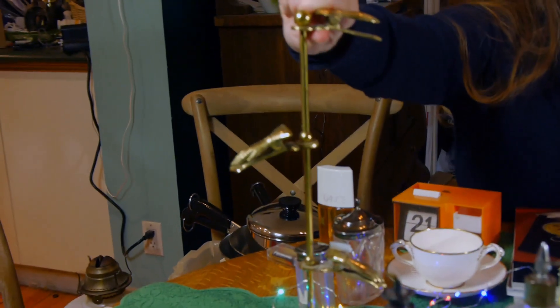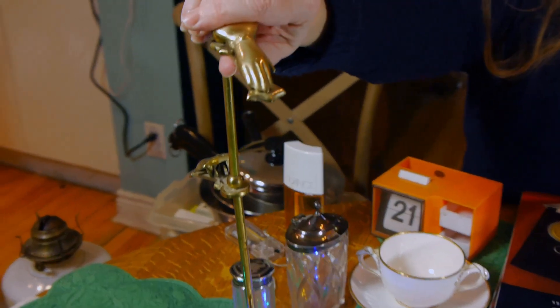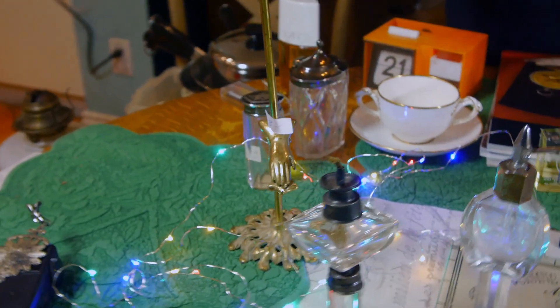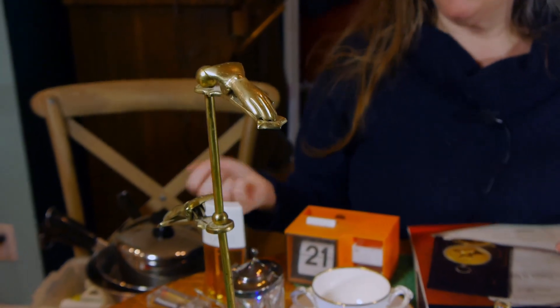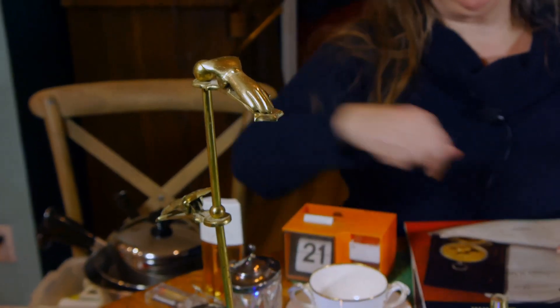One last thing I almost forgot — this clippy thing with Victorian-style hands. It's all in brass and the hands are clips that will hold your menus, your business cards. I just thought it's a delightful thing. And that was free as well.